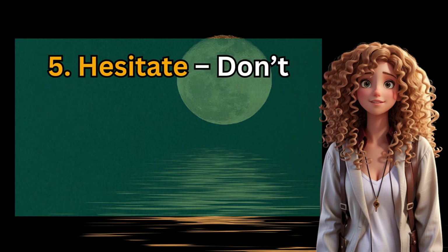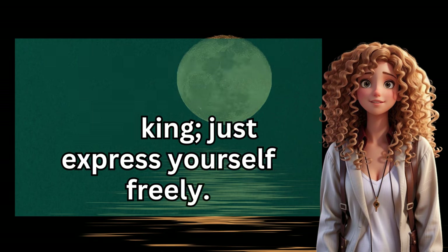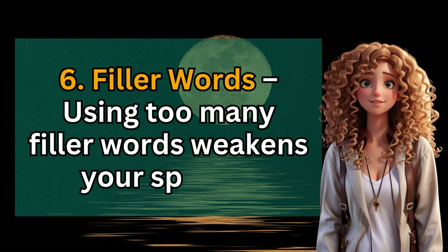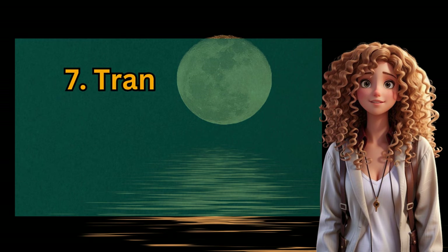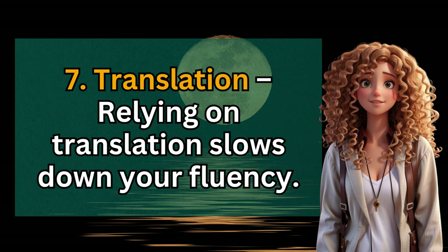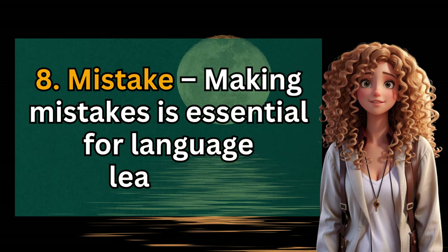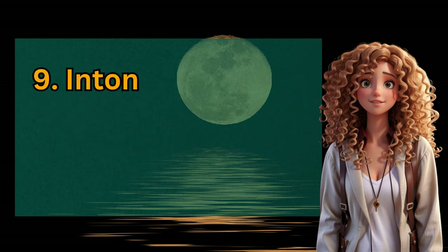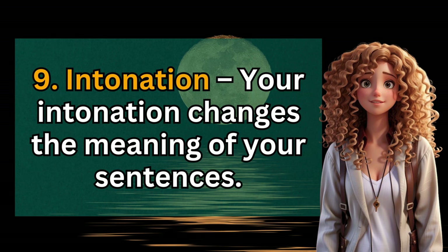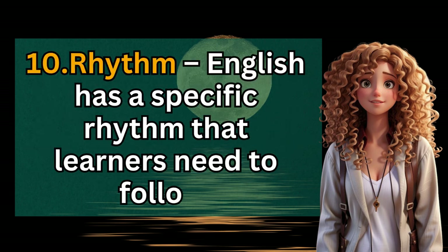5. Hesitate — don't hesitate when speaking; just express yourself freely. 6. Filler words — using too many filler words weakens your speech. 7. Translation — relying on translation slows down your fluency. 8. Mistake — making mistakes is essential for language learning. 9. Intonation — your intonation changes the meaning of your sentences. 10. Rhythm — English has a specific rhythm that learners need to follow.